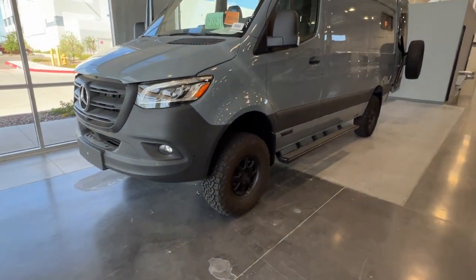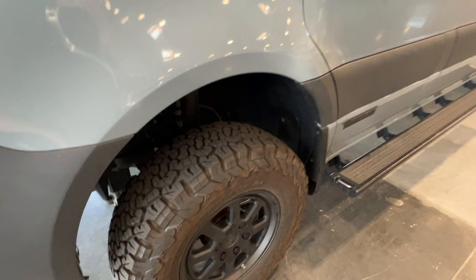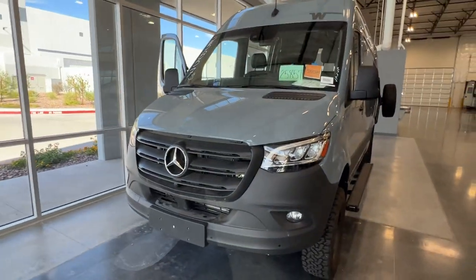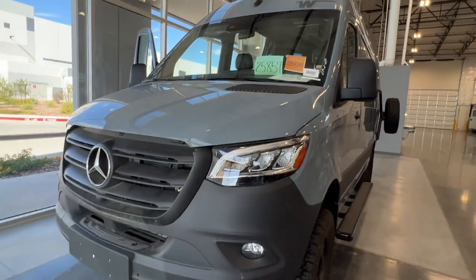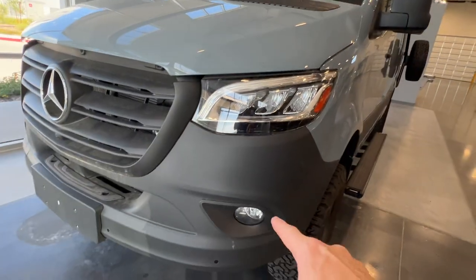We've upfitted it with these nice big wheels and tires. You've got the BF Goodrich KO2 tires, all matching tires including the spare. This is on the top-level tier chassis. There are over 50 different variations of the Mercedes-Benz chassis, so this one has the full package with LED headlights, fog lamps, and parking sensors.